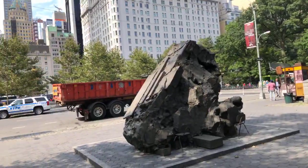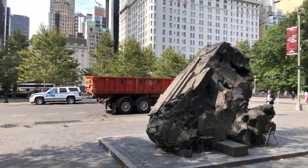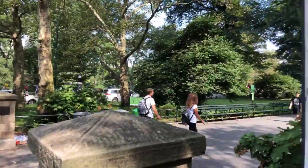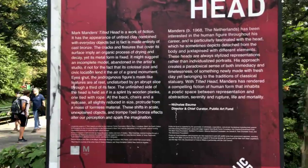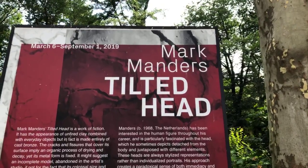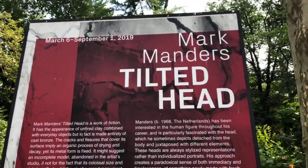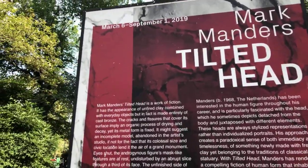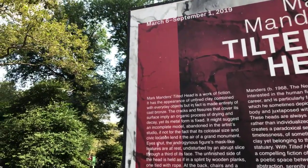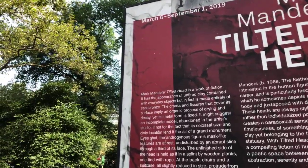It's a section of Central Park where you can engage in and see a lot of interesting things — beautiful architecture and a drastically changing panorama. The name of the artist: Mark Manders is the creator of this sculpture, from the Netherlands. Tilted Head is the title of the work. The literature reads: Mark Manders' Tilted Head is a work of fiction. It has the appearance of unfired clay combined with everyday objects, but in fact is made entirely of cast bronze.